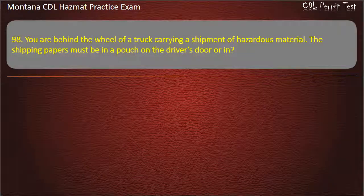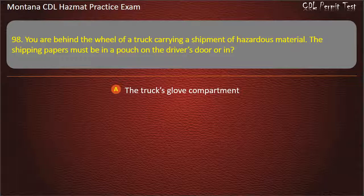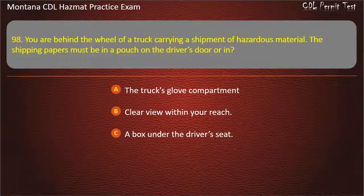Question 98. You are behind the wheel of a truck carrying a shipment of hazardous material. The shipping papers must be in a pouch on the driver's door or in: the truck's glove compartment; clear view within your reach; or a box under the driver's seat. Answer: Clear view within your reach.